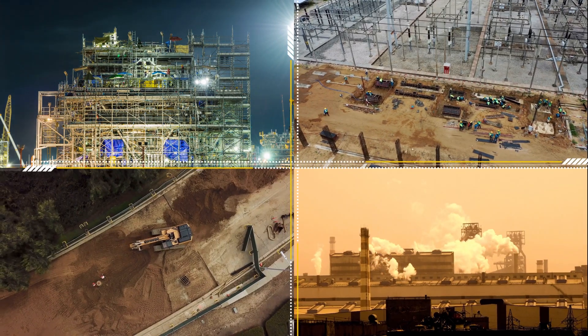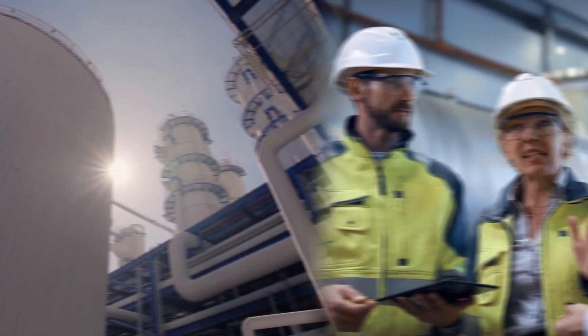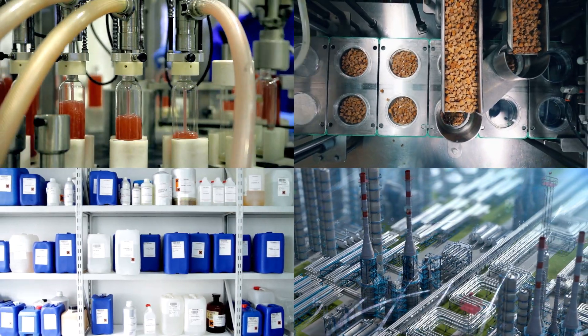The way we approach plant engineering and processing has changed. Starting from the design of the plant itself to engineering, wide-scale production, packaging, delivery, and more — everything must be exceptional.